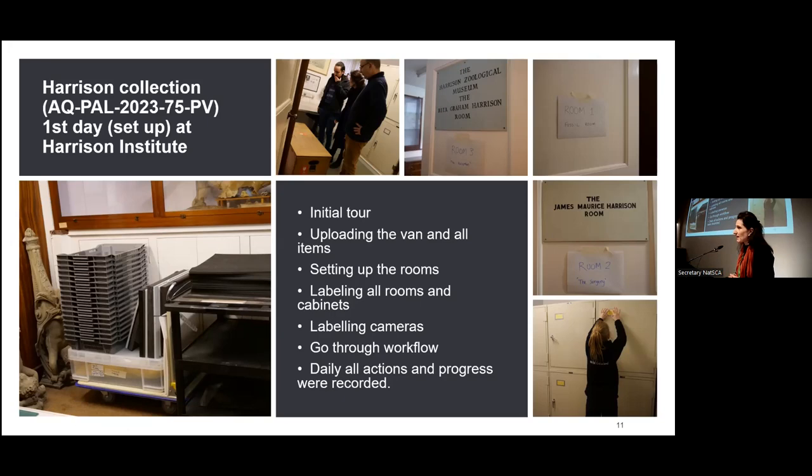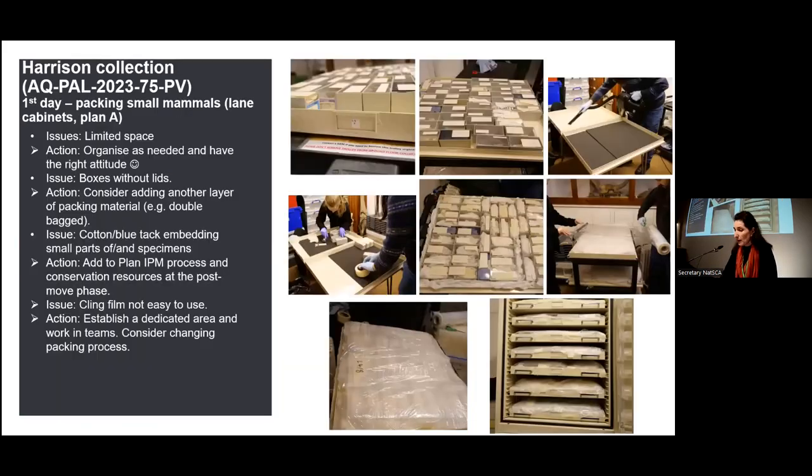On the first day, you do an initial tour with the team, go through the workflow, label clearly the different rooms, organize where your racking area is going to be, where your lab area is going to be, and where to start. We went through all of these important details and then we started packing.